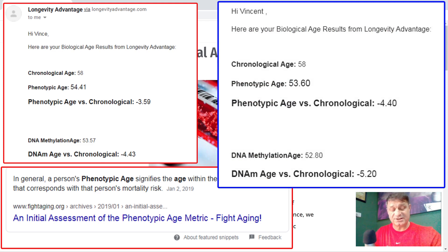Now let's look at my latest set of results. My chronological age is still 58. My phenotypic age is 53.60, and phenotypic age versus chronological age is minus 4.40 — a reduction of 0.81 years from June this year. My DNA methylation age is 52.80, and versus my chronological age that's minus 5.20 — a reduction of 0.77 years since June. Both my phenotypic and DNA methylation ages have me roughly four and a half to five years younger than my chronological age.